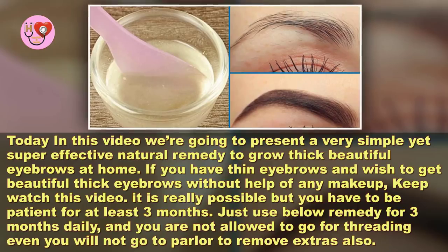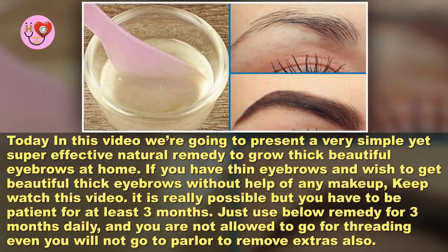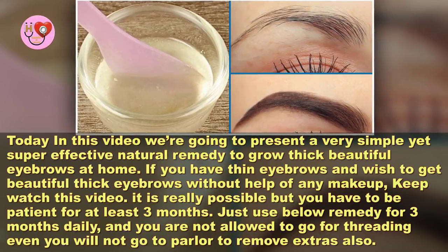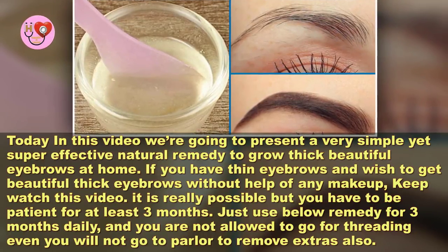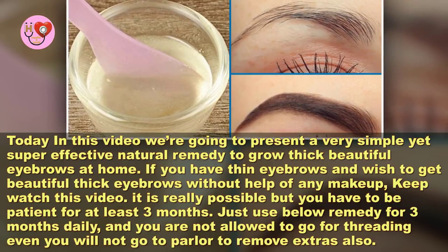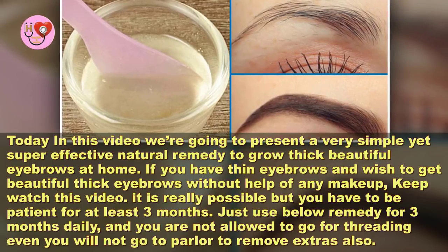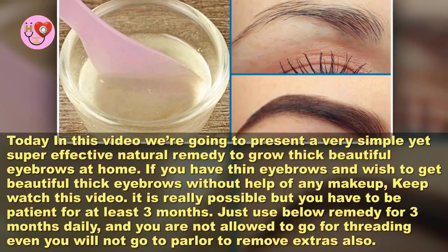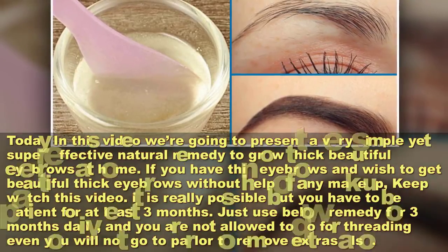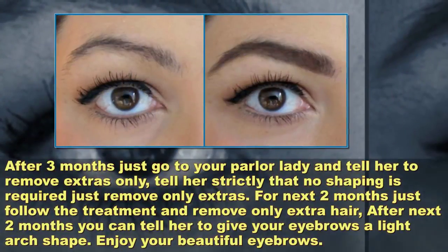If you have thin eyebrows and wish to get beautiful thick eyebrows without the help of any makeup, keep watching this video. It is really possible, but you have to be patient for at least three months. Just use the remedy below daily for three months, and you are not allowed to go for threading — you will not go to the parlor to remove extras.